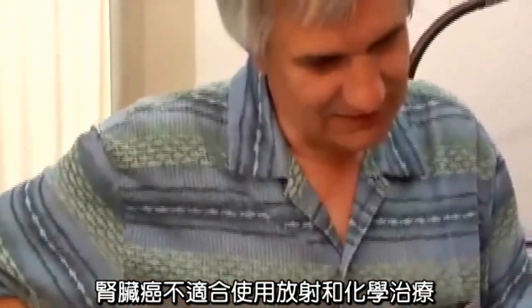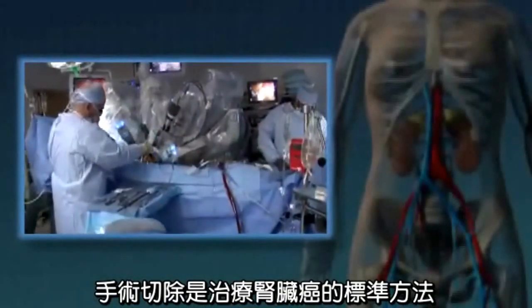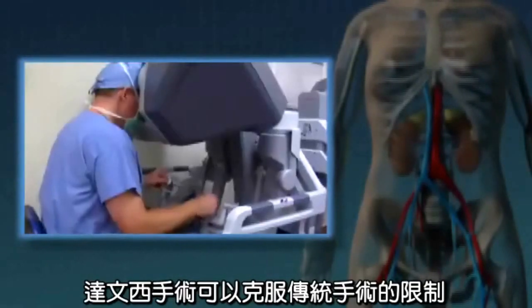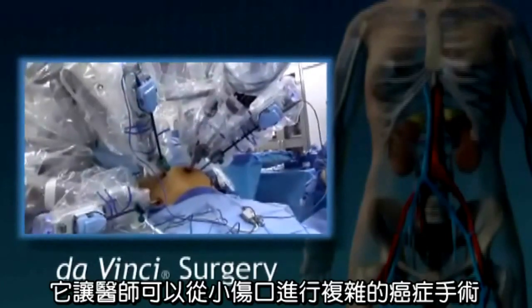Kidney cancer is not easily treated with radiation and chemotherapy. That's why the gold standard treatment for localized kidney cancer is surgery. Da Vinci was introduced in 1999 to overcome the limits of traditional surgery.